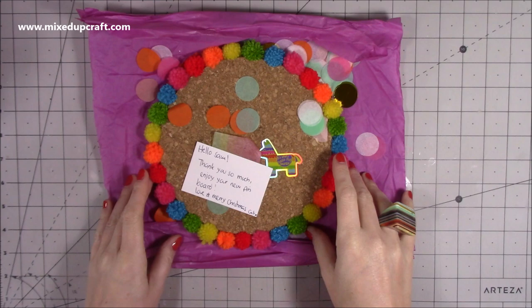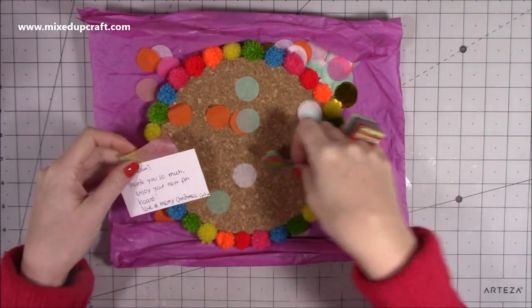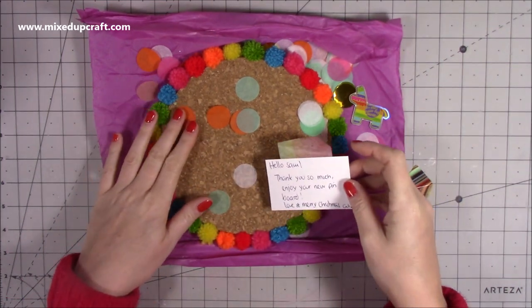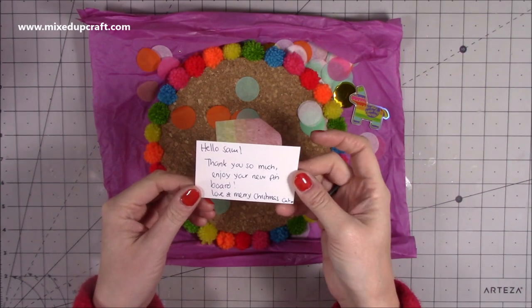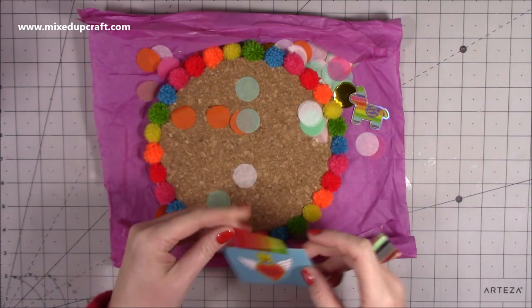First up I have this stunning pinboard. This is from my friend Kat who works at Trimcraft. She has an Etsy shop and a really good Facebook page as well - I'll share all the links below. She included a nice little card: 'Hello Sam, thank you so much, enjoy your new pinboard. Love and Merry Christmas, Kat.'